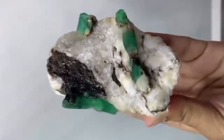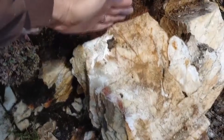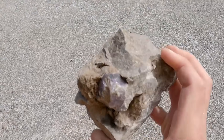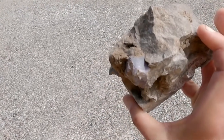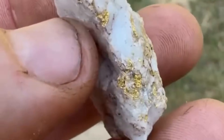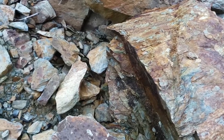Each gemstone is a story of time. Quartz veins do not lie — they show exactly where the earth opened, where mineral-rich water moved, and where gemstones had the chance to grow. All you need is patience, the eye to observe, and the respect to understand what you are seeing. Because the greatest wealth on earth is not hidden — it is simply overlooked. Walk slowly, look carefully, let your awareness sharpen. The ground beneath your feet may hold the value others walk past for decades, even centuries.